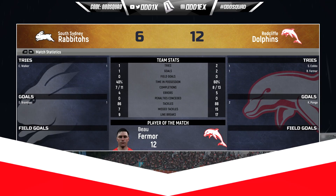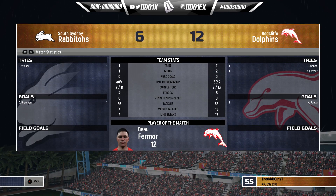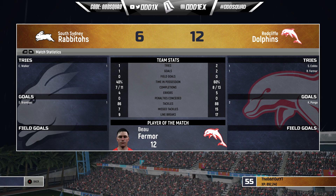Full-time — we get away with a scrappy win, twelve points to six. Look at the man of the match — I think that's his first ever. Thermal, like I said at the start, we've got at least two more experimental squads saved. If you have suggestions, throw them in the comments. If you enjoyed that and would like to see more rugby league content, be sure to sub to the channel and hit that like button. See you next time.